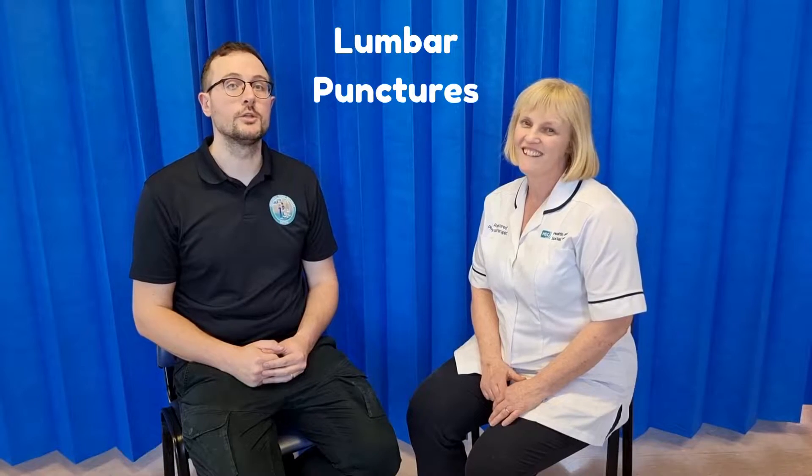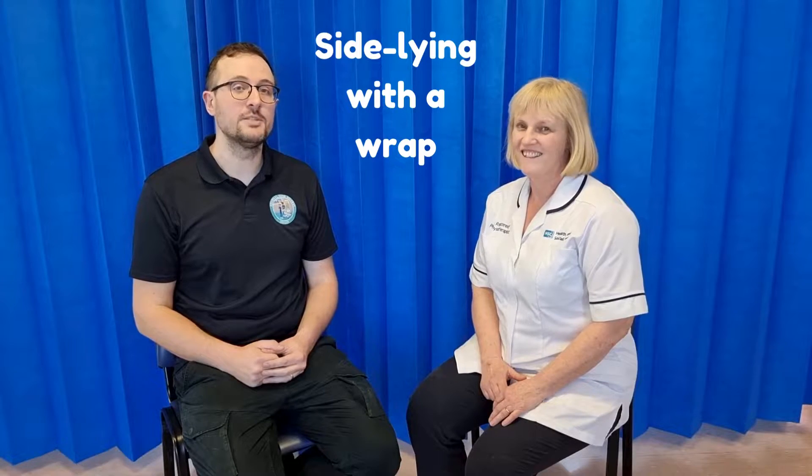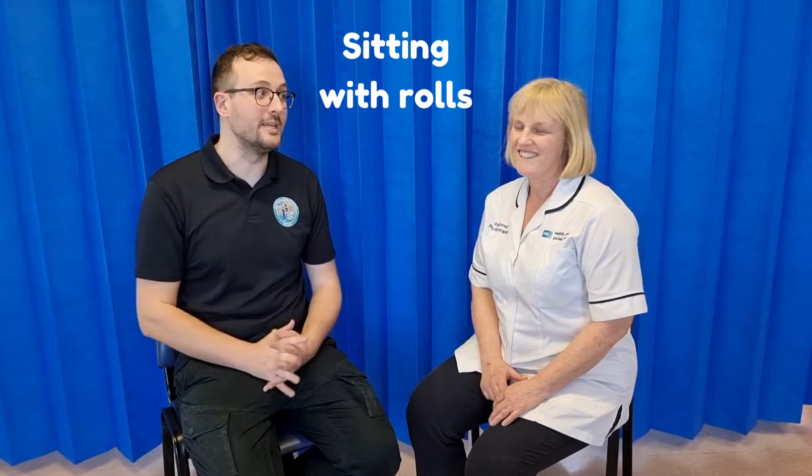Hi, I'm Warren McHugh. I'm one of the paediatric registrars and currently a simulation and education fellow. Hi, I'm Gail and I am an advanced practitioner neonatal physio and we work in the regional neonatal unit in Belfast. Today's video is going to look at lumbar punctures. In particular, we're going to look at two different forms: the more classical side-lying position using a wrap, and a slightly newer technique involving a baby sitting up. Gail is going to be the expert talking us through both of those.